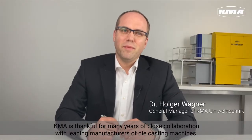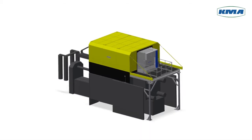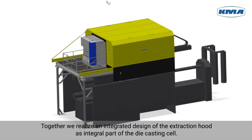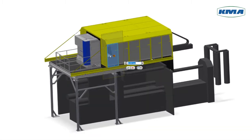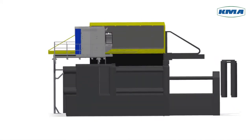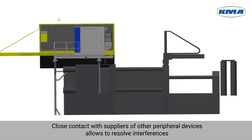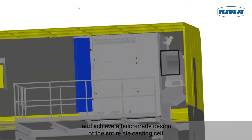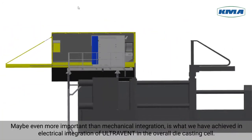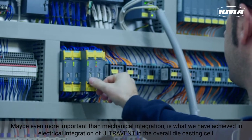KMA is thankful for many years of close collaboration with leading manufacturers of die casting machines. Together we realize an integrated design of the extraction hood as an integral part of the die casting cell. Close contact with suppliers of other peripheral devices allows us to resolve interferences and to achieve a tailor-made design of the entire die casting cell.